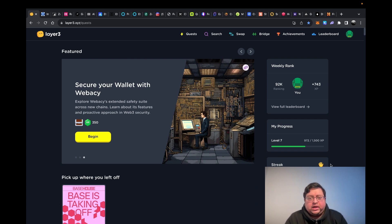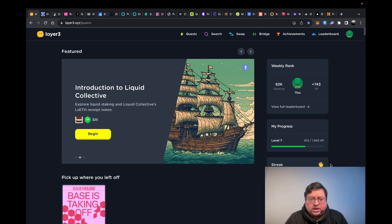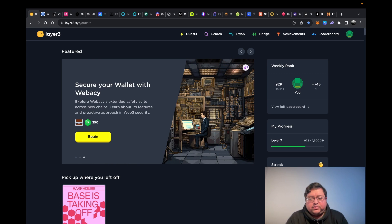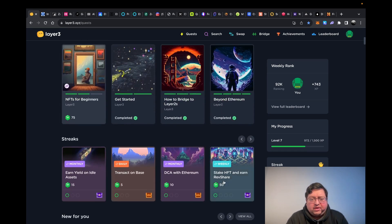The first project is Layer3 — a platform that helps you learn how to use new platforms, projects, and blockchains. One of the tasks is just to sign in daily; there's a button, and you get a streak. I really like this platform because it improves your on-chain activity. The whole point of doing tasks like this is to make it look like you're a legitimate user, because projects are increasingly trying to get rid of farmers and bots.